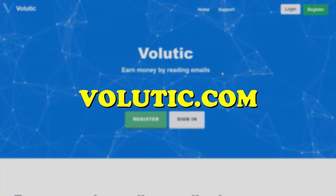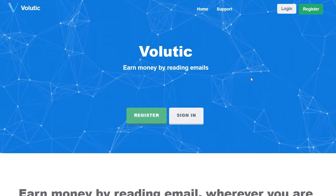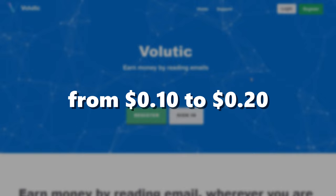First off, head over to this website, Balutic.com. As you can see here on their homepage, it says earn money by reading emails. This website will pay you just to open and read emails, and all of that for no cost or anything. For each email, you get from 10 cents to 20 cents. So for 10 emails, you can easily earn up to $2.